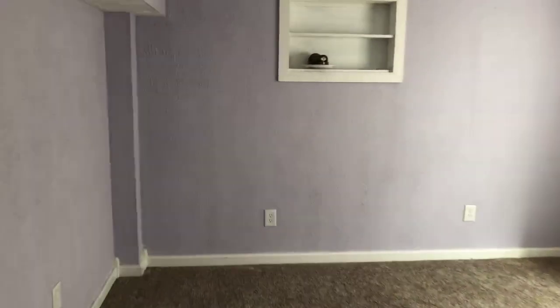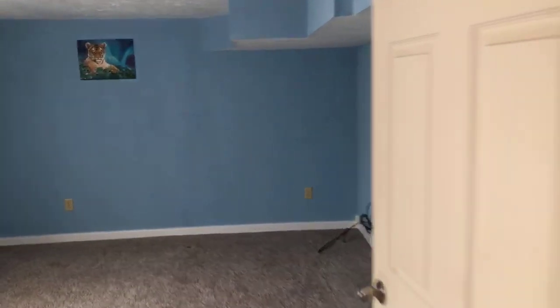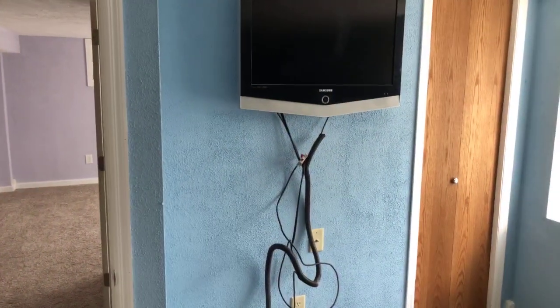In the back of the basement, we have two finished legal bedrooms. Bedroom number one. And then across the hall, bedroom number two. Seller says that TV can stay.